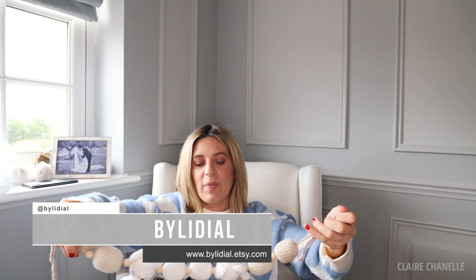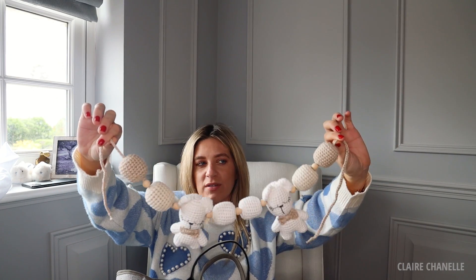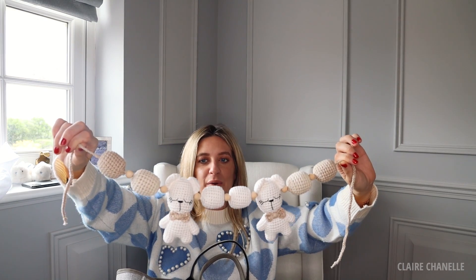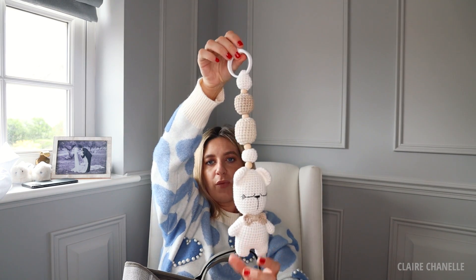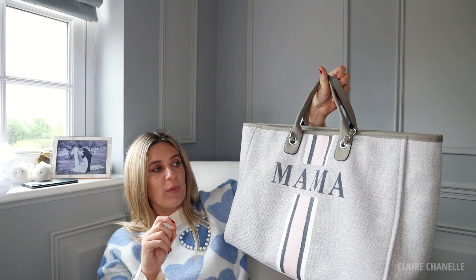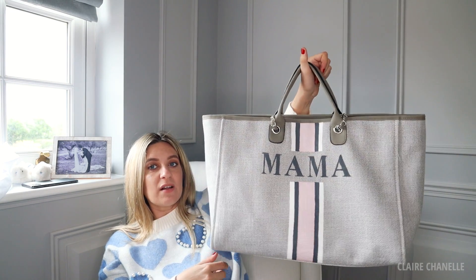The final bag — look what I've got in here! These are pram mobiles — handmade by a small business owner in America. I have this one and a black and grey one to match my prams. She also does rattles. So this is an extra large tote — it's more of an affordable brand and it looks very much like a Chanel deauville. Coming from someone that has a Chanel deauville, this is a lot lighter and they do different sizes.